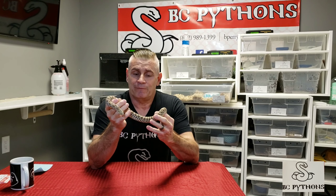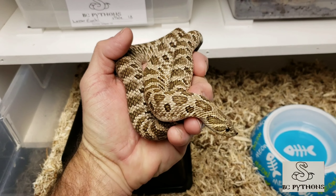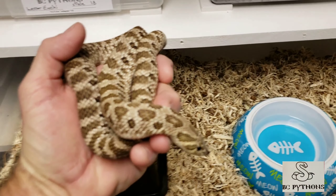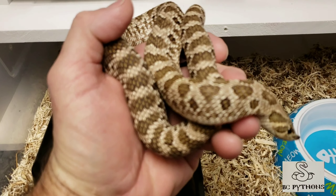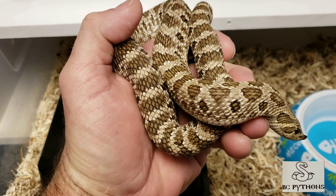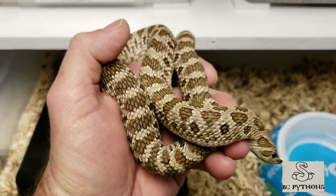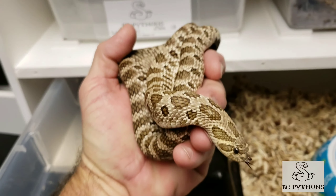There is quite a debate about the saliva of hognoses. Some people call them venomous, some say non-venomous. To me, I would say they are technically non-venomous, even though their saliva does cause some irritation if they bite you. They do not have hollow fangs — their fangs are in the rear of their mouth, and the saliva they secrete can cause some localized swelling and irritation.